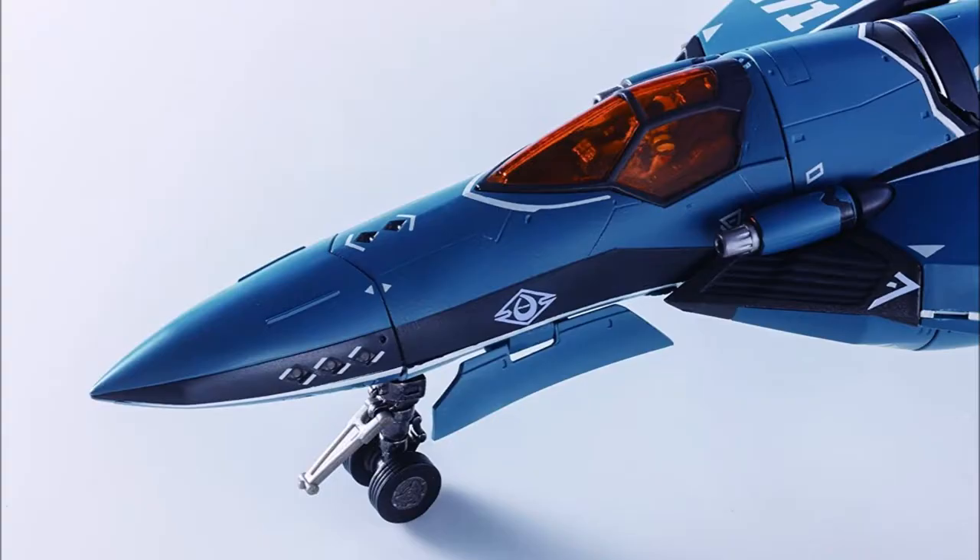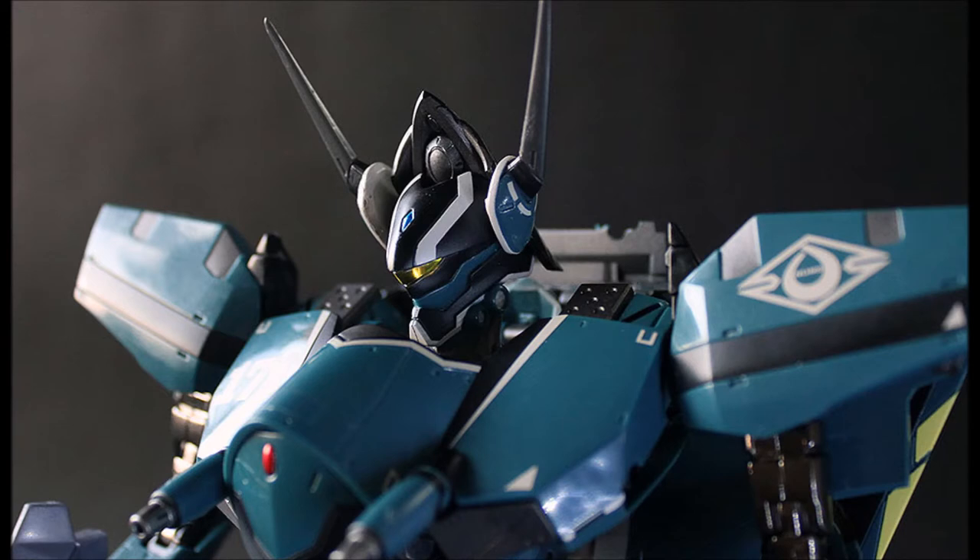Next are two Mauler REB-22 beam cannons, a pair of forward-facing beam cannons when in fighter mode, located between the wings in the fuselage and below the canopy. Next are the two Ericon AAB-7B beam cannons, a pair of beam cannons mounted on the head of the Nightmare Plus when in batroid mode, which cannot be used in gerwalk and fighter modes.